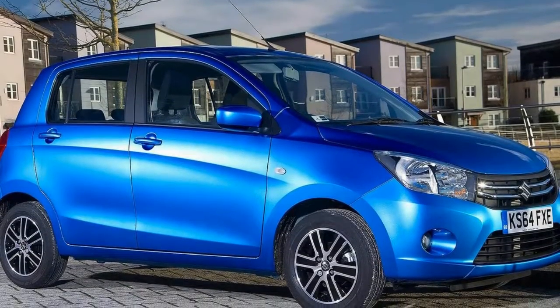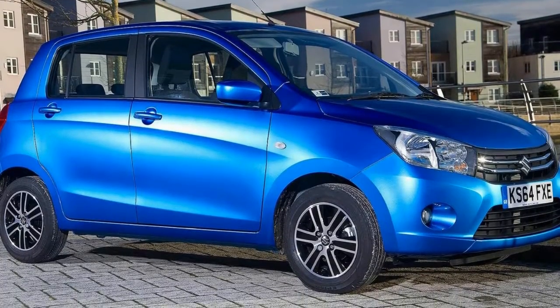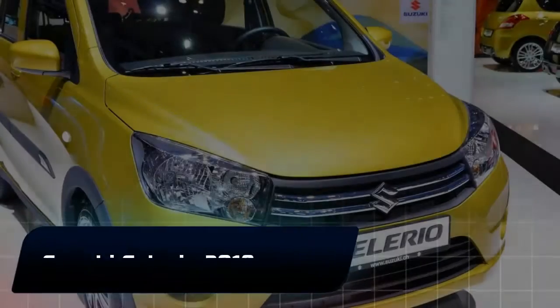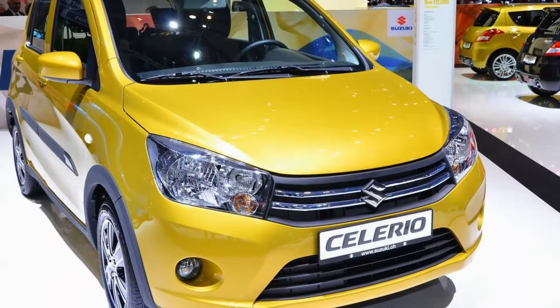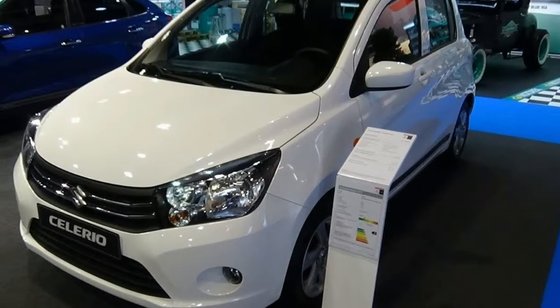The 2018 Celerio now has reverse parking sensors, which adds to its already stellar maneuverability. It also comes with Suzuki's Total Effective Control Technology (TECT), which makes effective use of high tensile steel to achieve a high rigidity, low weight body for greater collision safety. The upgraded Celerio is available in Pearl Snow White, Metallic Star Silver, Metallic Mineral Gray, Pearl Super Black, Pearl Ablaze Red, and Prime Cerulean Blue.